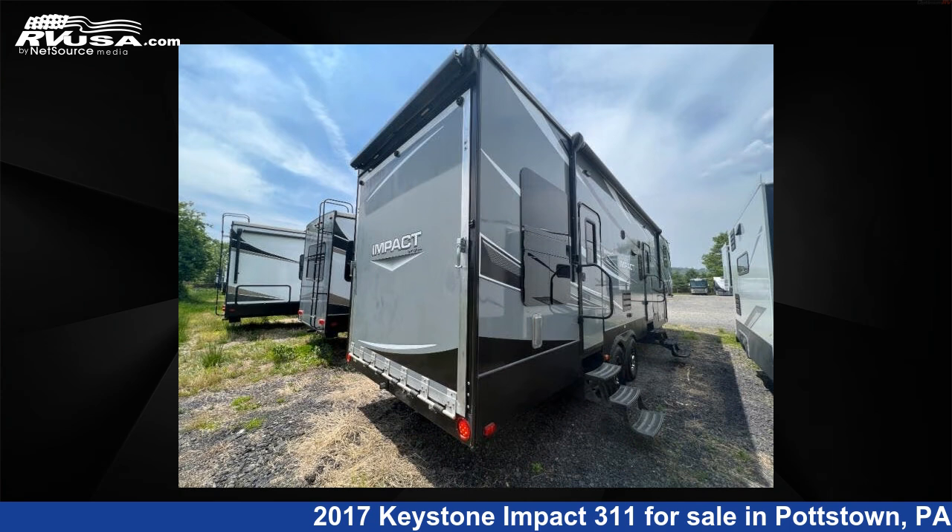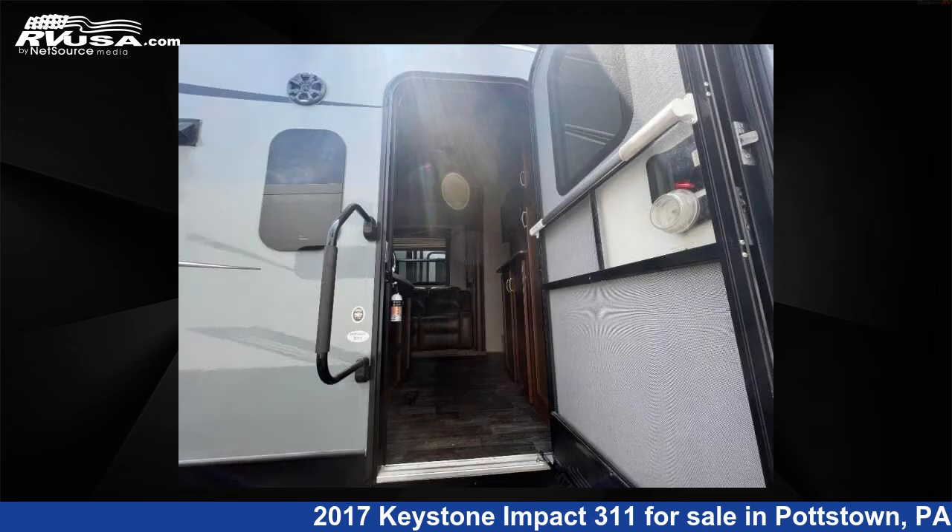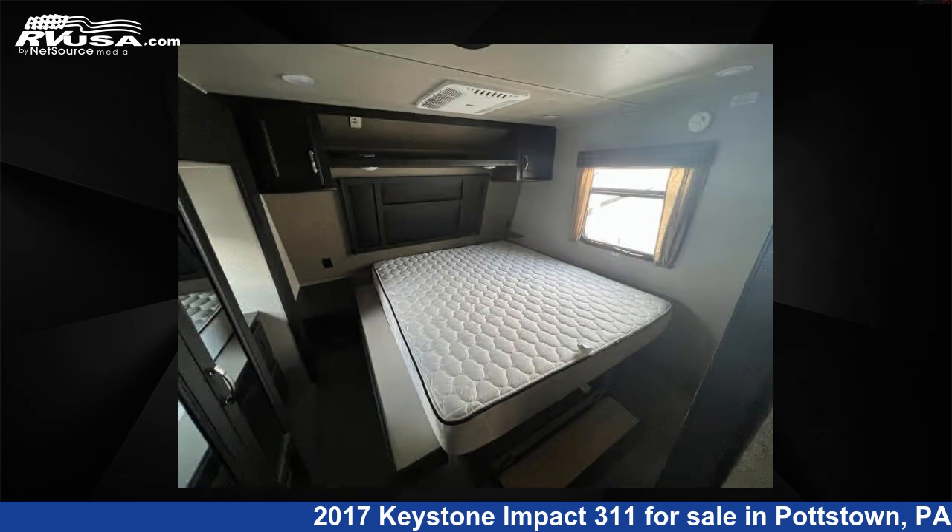The floor plan layout of this toy hauler features a front bedroom and two entry/exit doors. For more information and pricing on this unit, and to see all units available for sale by Optimum RV Pottstown, visit rvusa.com.